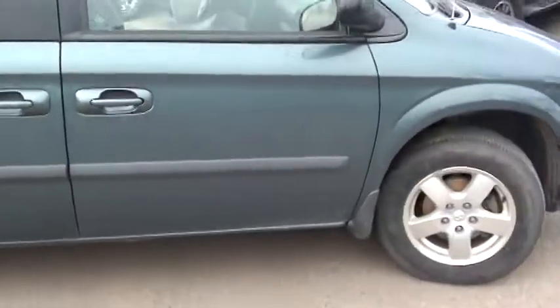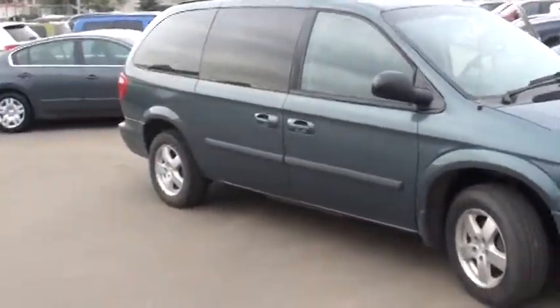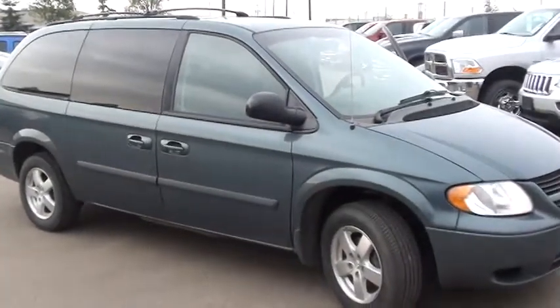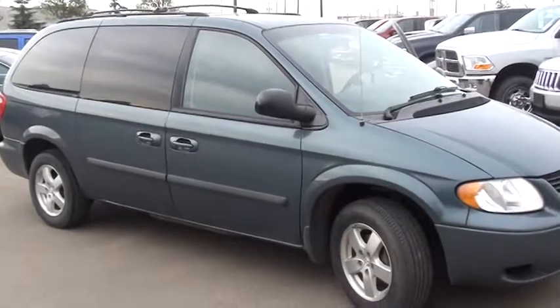Obviously when the van gets cleaned up it's going to be sparkling pretty good, but I'll take you here for one last shot of it. Nice looking van — I think you'll be happy with it, Barry. Let me know what you think. The number is 780-473-6388. Cheers.